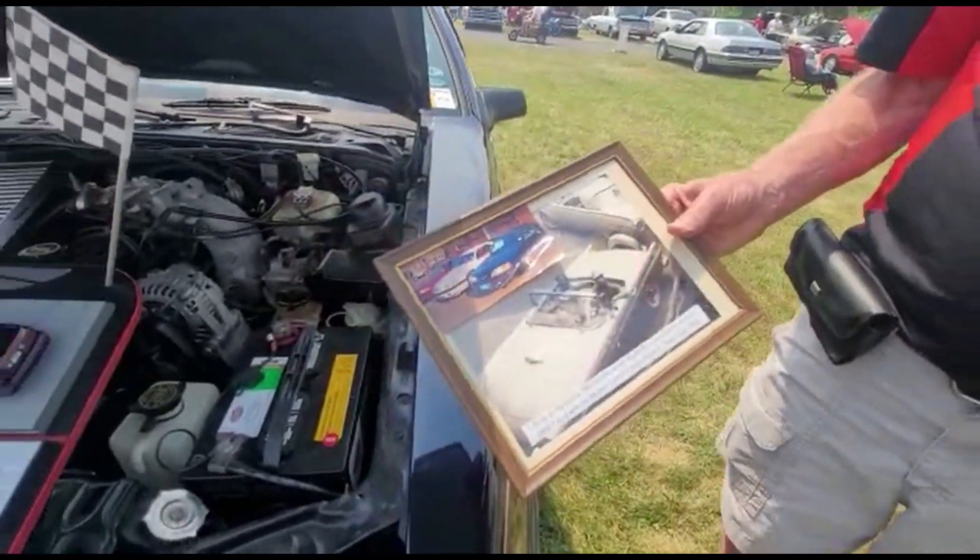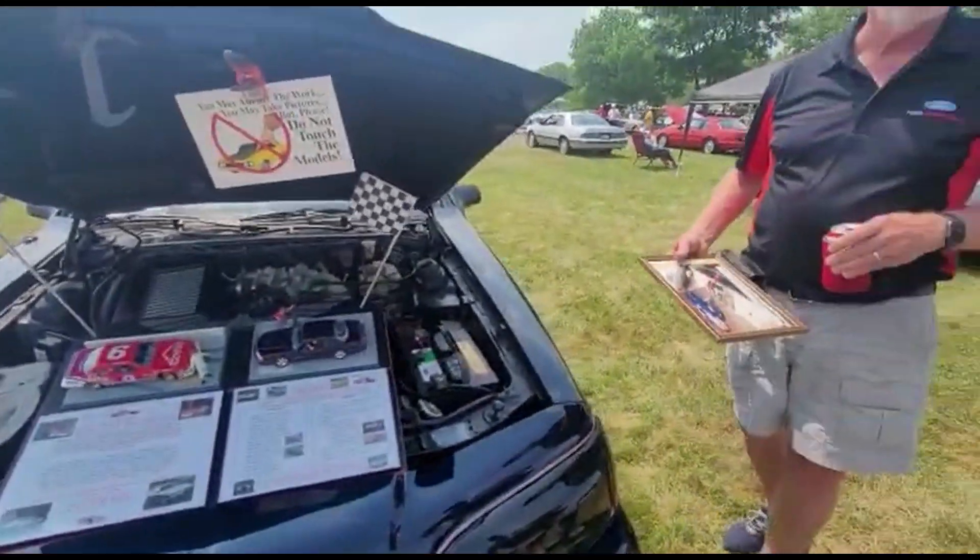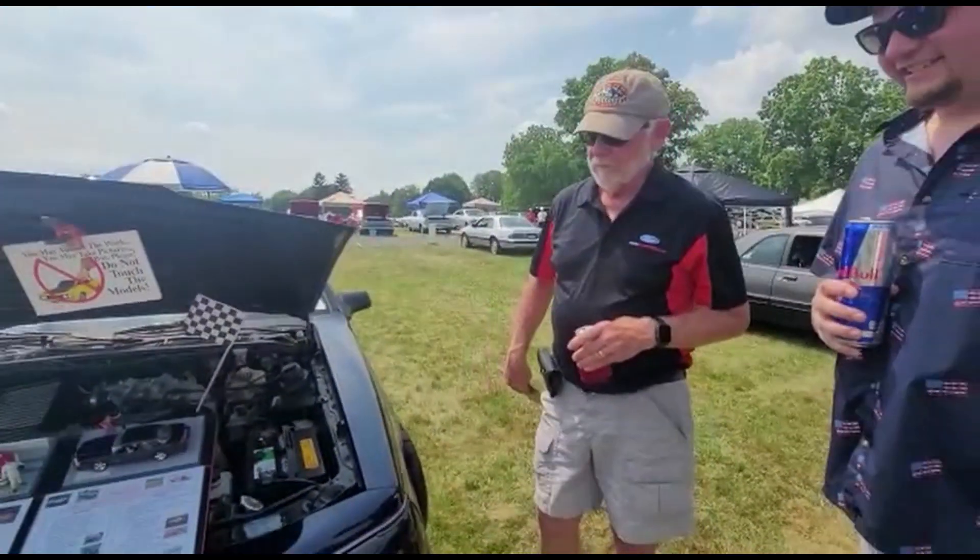I looked into this one — it was in the same town where I live, didn't even know it was for sale. A friend said, 'I have a friend selling a Turbo Coupe.' I said I'll look, but I already have two. Went and looked at it — it was so well kept, with about 59,000 miles. The previous owner always used synthetic oil and super gas, which made a big difference.